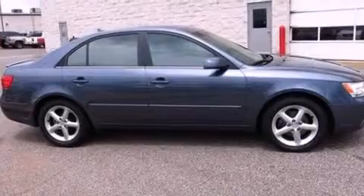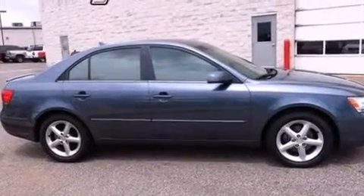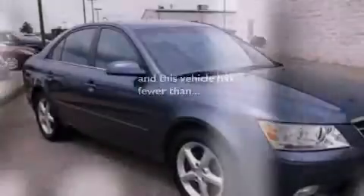Additional features include a security system, dusk-sensing headlights, a four-wheel independent suspension, and this vehicle has less than 63,000 miles.